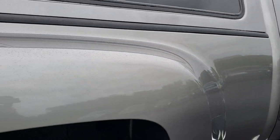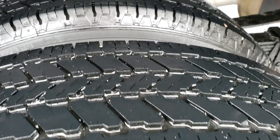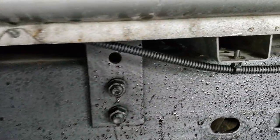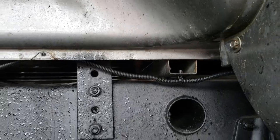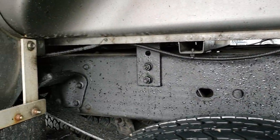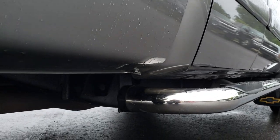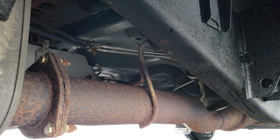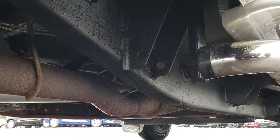No dents or dings on the tub of this dually. On the back we have General Ameritrac tires with right around half the tread left. You can see how nice the frame and underbody is — the box rails are in really nice condition. Box rails will tell you right away how bad corrosion has been, and these are in excellent shape, telling me this truck was driven very little in the winter if at all. The rockers all look really good, there are some nice Raptor step bars, and it has all the remaining factory exhaust. Very clean underneath.